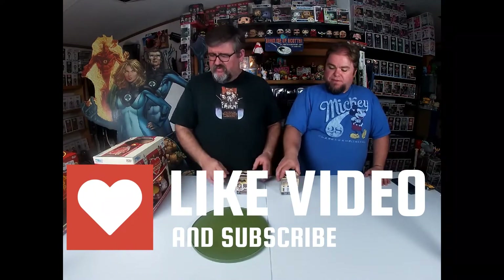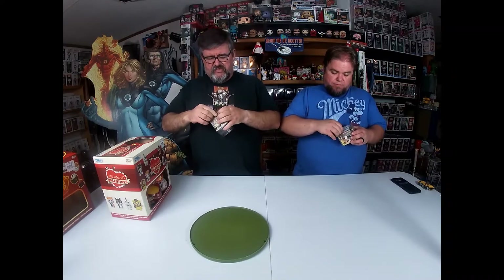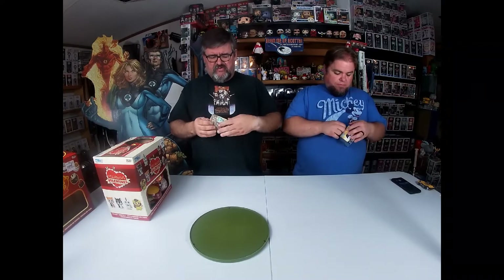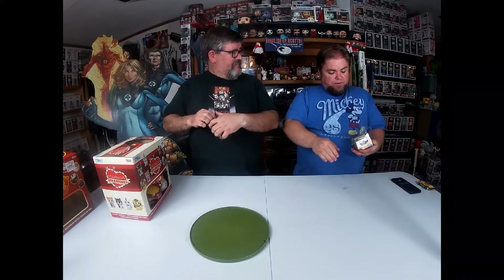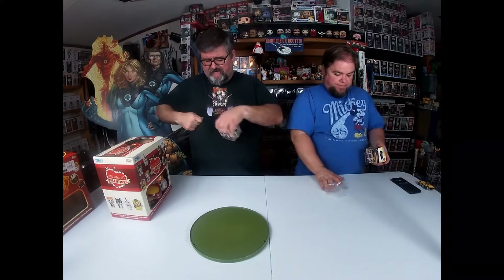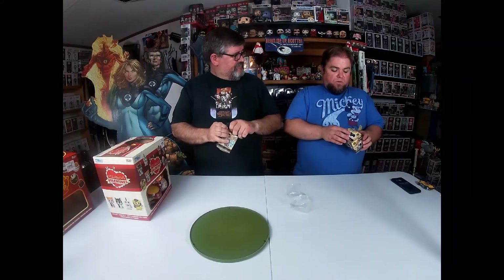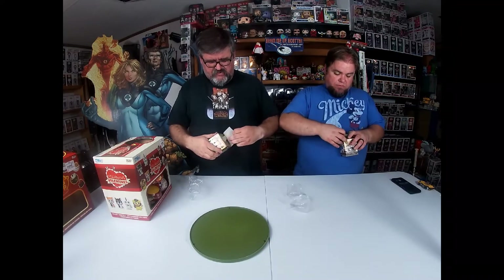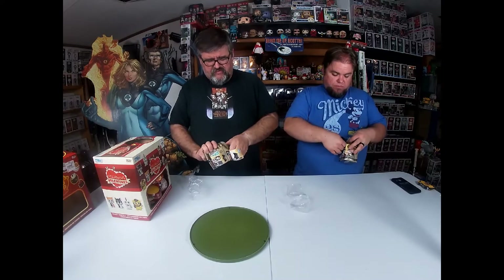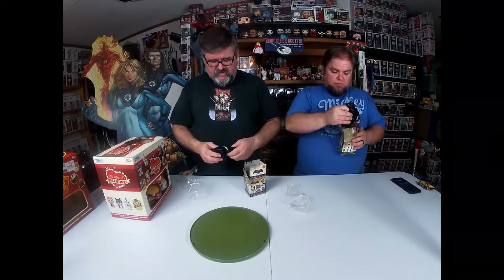We've got a couple of mystery minis to begin with here. I found these at a local store, and for some reason they were not open. These are from that old movie, Batman vs. Superman — the one before Justice League. So it's been a while since these have been out. They're not that old, but it's old when it comes to superhero stuff. I think they're originally from Walmart, so I thought it'd be kind of fun to open them and see what's in here.